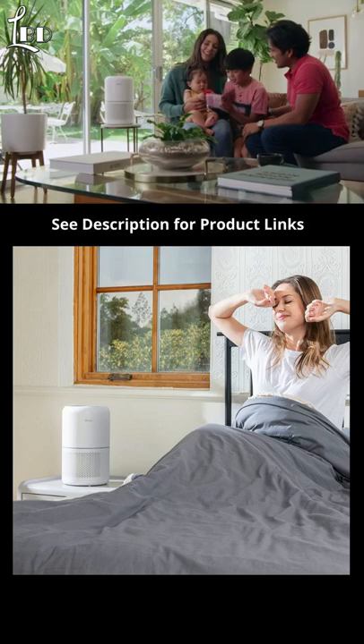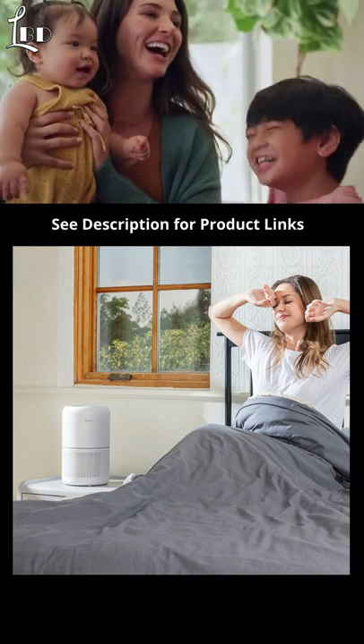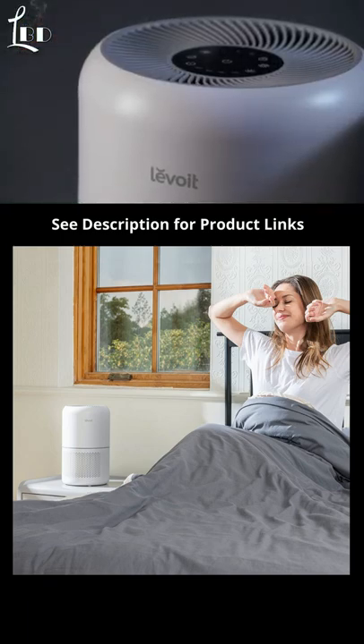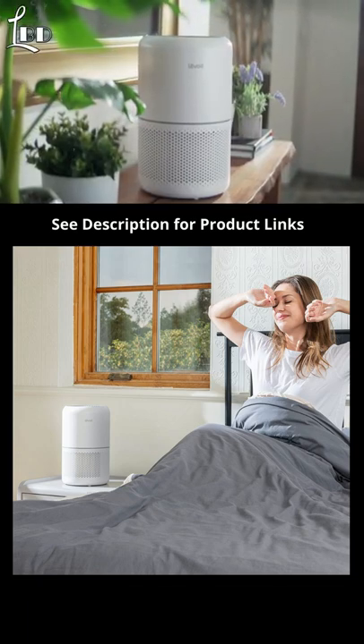At Levoit, every product we make puts the health of your family first. We're introducing the Levoit Core 300 True HEPA Air Purifier, a modern upgrade to home wellness.